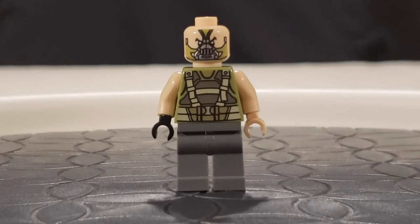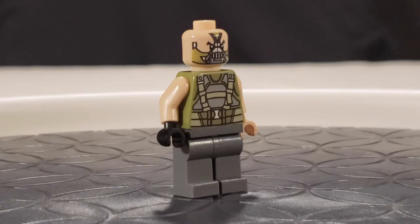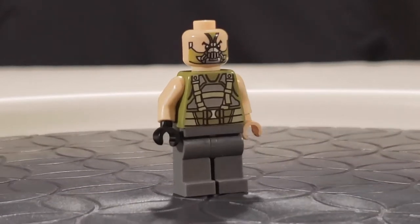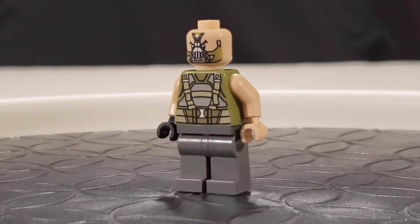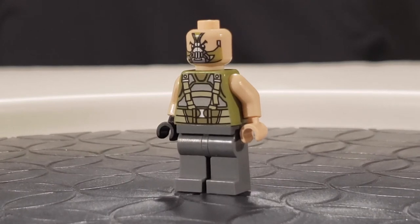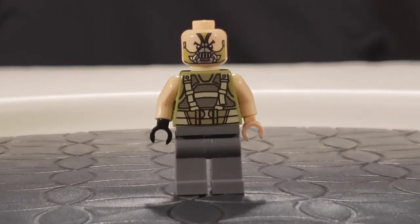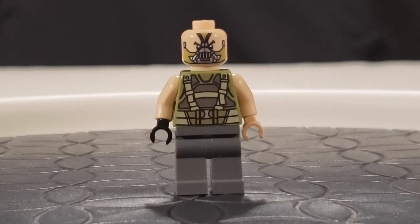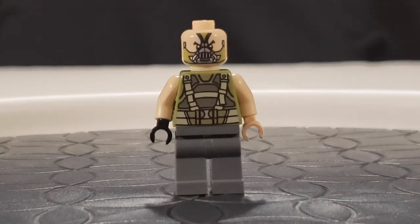Here is Bane. He's a pretty cool minifigure. I haven't seen The Dark Knight — I've just seen a few little scenes. I've also seen that this is from The Dark Knight Rises. The clips I have seen with Bane, this is very similar, except for the arms being bare. He did have sleeves, I think. He's got a nice military-grade harness right there on his chest.